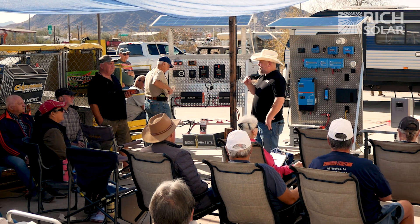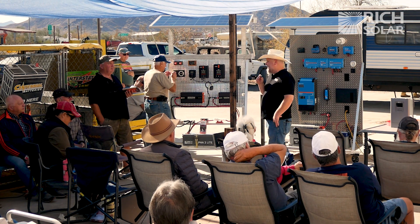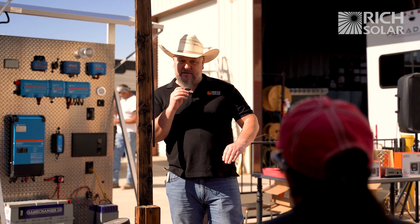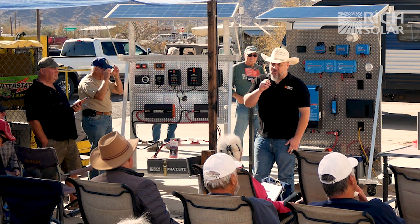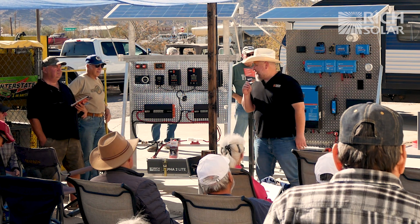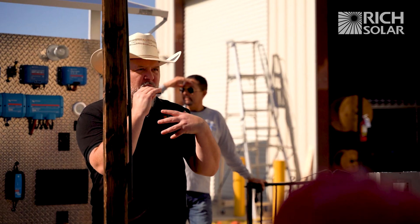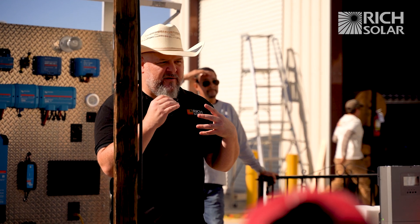We have amazing technical support at Rich Solar and just an amazing team that can really help out. If you want to size your system or have questions, we will definitely be there for you with a high degree of technical support. I like working with Rich Solar — I enjoy the family culture we have at our company.